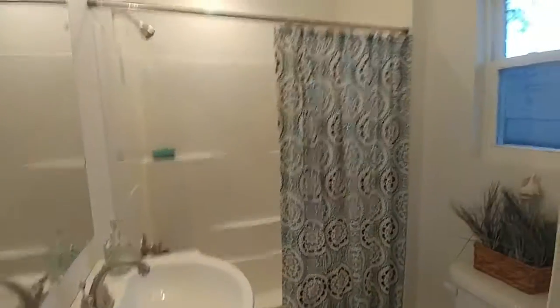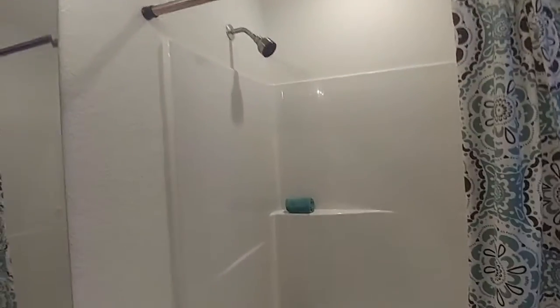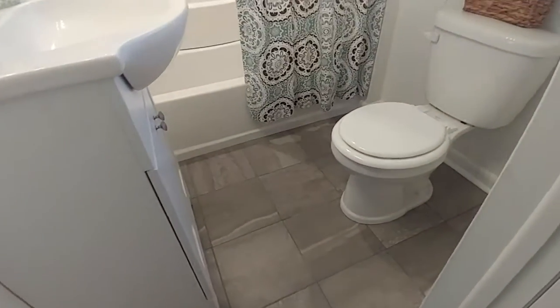You also have the ensuite bath, which is really nice right off of your master — it has its own bathroom. Once again, shower-tub combination, brand new sink and vanity as well as flooring. Beautiful tile in here, really nice, as well as a new toilet.